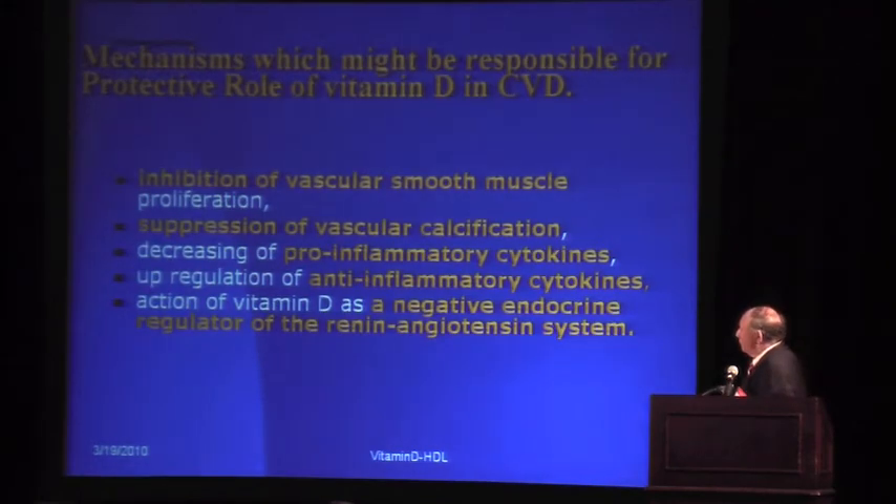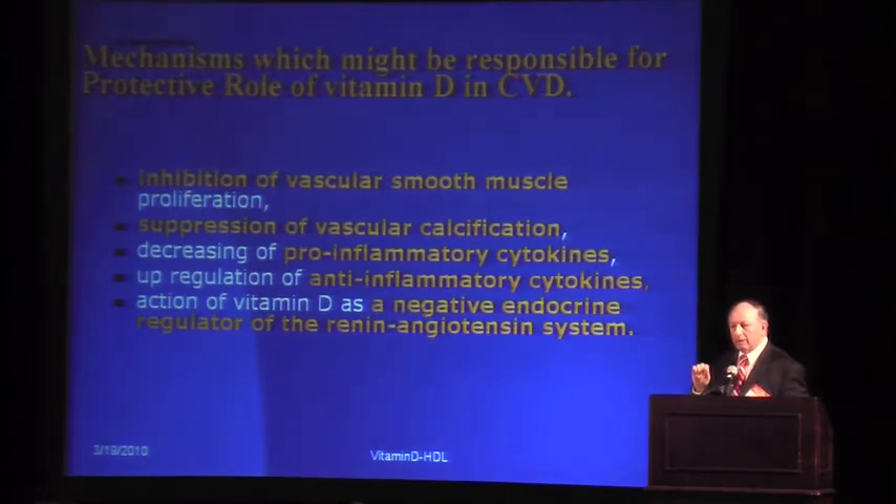How does vitamin D respond to protection in cardiovascular disease? We know that it inhibits vascular smooth muscle proliferation — the type that occurs when you have plaque in blood vessels developing a coating or outer lining. It also suppresses vascular calcification, preventing the plaque from calcifying. It decreases inflammatory markers and up-regulates anti-inflammatory markers, making it an anti-inflammatory vitamin. It also has an effect on the endocrine renin-angiotensin system, so it has a multitude of areas where it actually works.